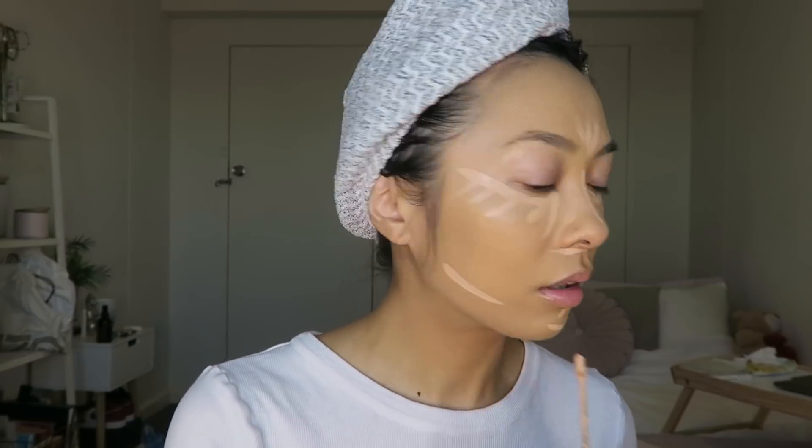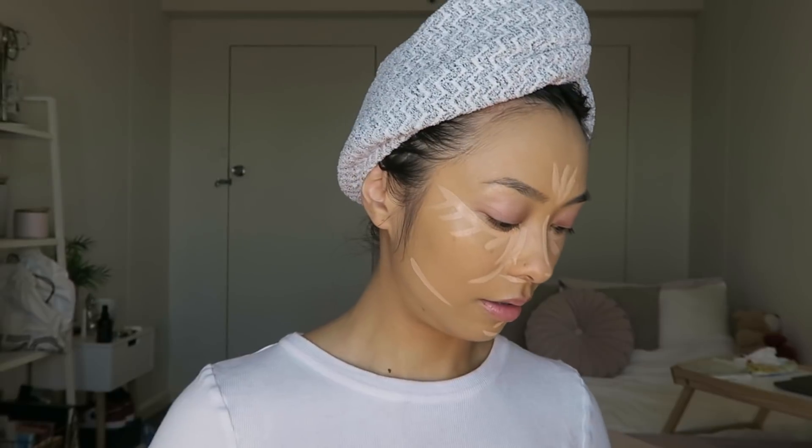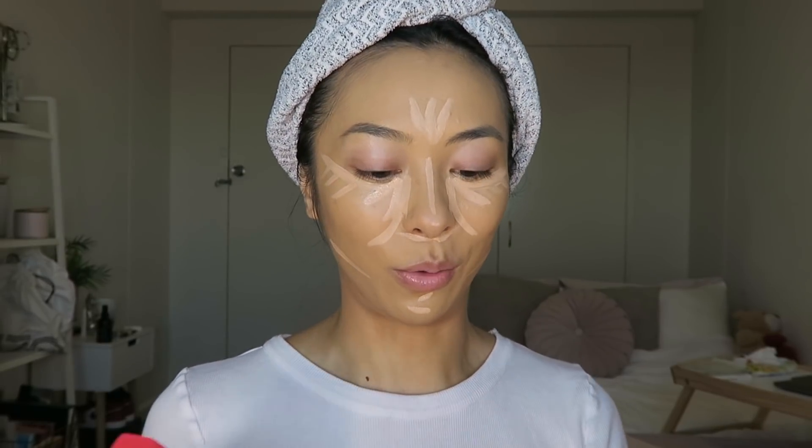I'm just going in with my corrector, applying that with my finger. Sorry if the lighting keeps changing — the sun is kind of setting since I woke up late and ideally wanted to film earlier in the day. The sun sets so early during winter, but I've got my trusty ring light so hopefully that's enough. Now I'm blending out the concealer.